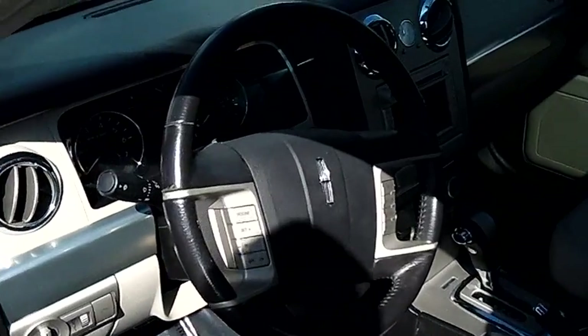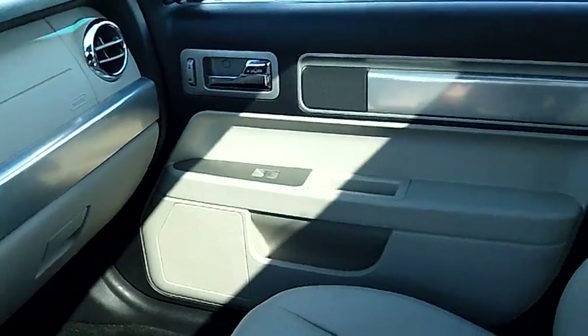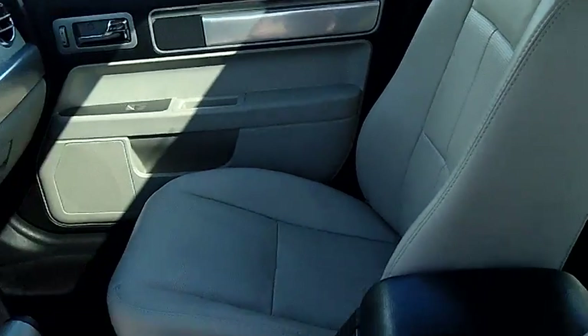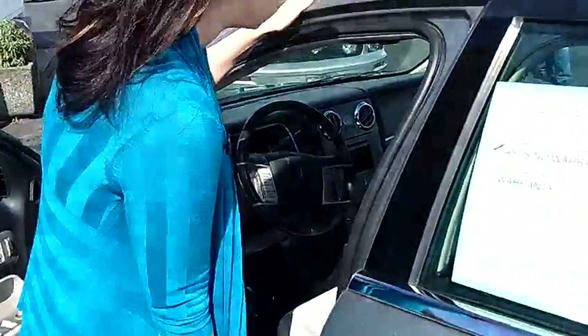Taking a look on the interior, again just immaculately maintained. We have a light tan leather interior, automatic doors, windows, locks. This is an automatic transmission with AM FM and 6 CD changer.